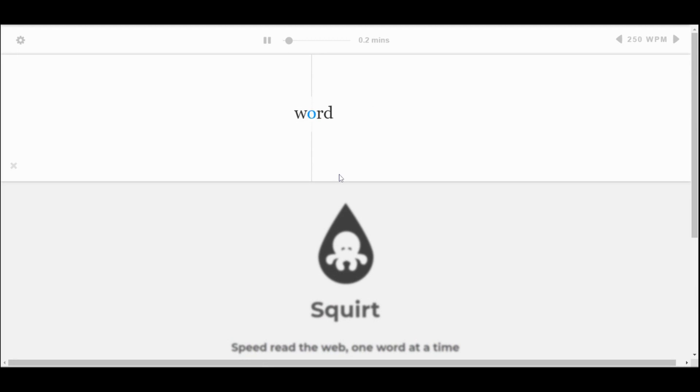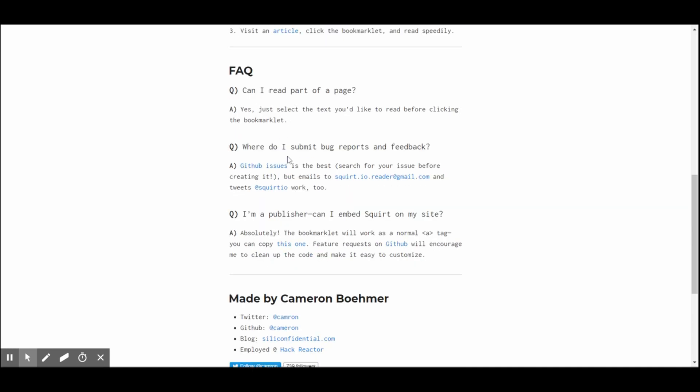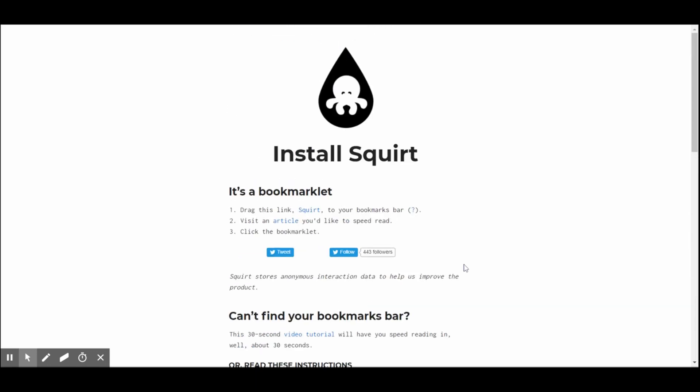Squirt displays one word after another so that your eye can read without moving. Let's go a little faster, shall we? This is 350 words per minute — between 120 and as fast as training, but you cannot say it as fast as you read it. But I'm not having any problem following along with this. That was a bad example on my part, but when I did read it silently, my eyes and my brain had no problem following along. Here are some instructions on how to install it — that's for feedback and tells you who made it. So simple.